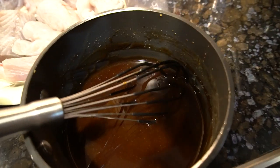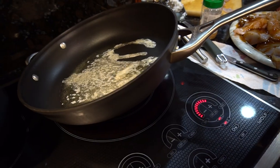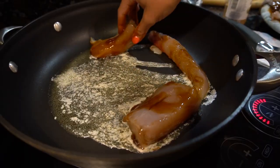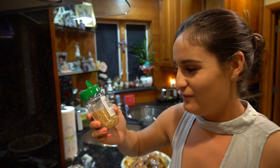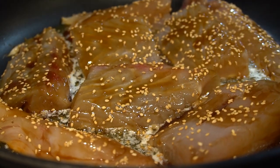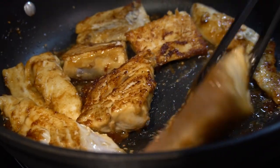I got my teriyaki sauce to the thickness I want and I'm going to pour it onto my kingfish fillets. I have some butter in the pan on medium to high heat. I'm going to take my kingfish and put those babies in there. And what would a teriyaki sauce be without sesame seeds? I'm just going to sprinkle some sesame seeds on these.